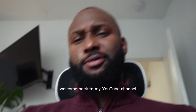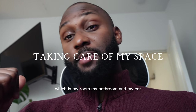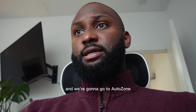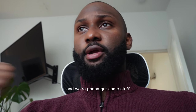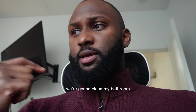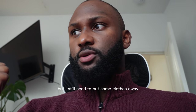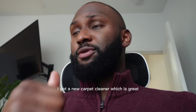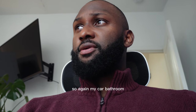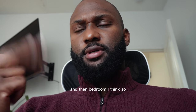Hello everyone, welcome back to my YouTube channel. Today we're taking the time to take care of my space — my room, my bathroom, and my car. We're going to AutoZone to get some stuff for the car, then come back home to clean the bathroom and the bedroom. I also got a new carpet cleaner, so I'm excited to try it for the first time.